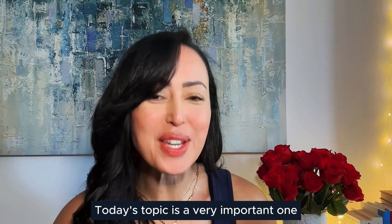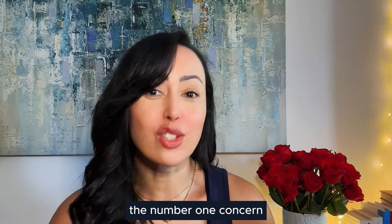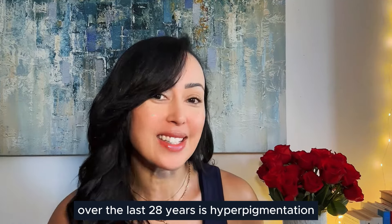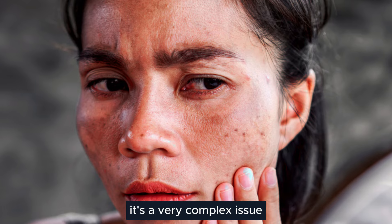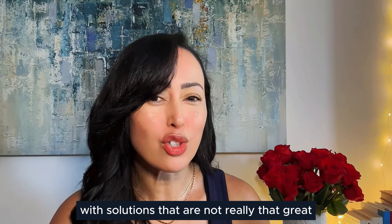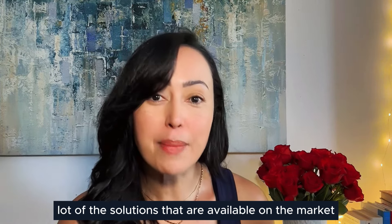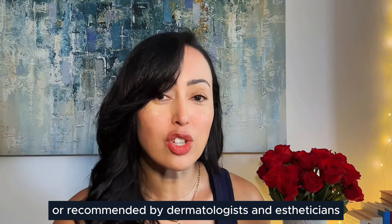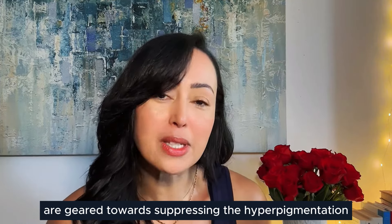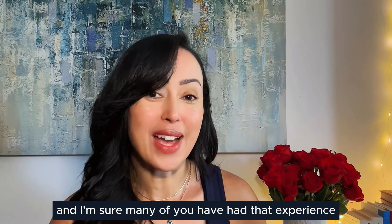Today's topic is a very important one. I think probably the number one concern that I've seen with most of my clients over the last 28 years is hyperpigmentation. It's a very complex issue with solutions that are not really that great. A lot of the solutions available on the market or recommended by dermatologists and estheticians are geared towards suppressing that hyperpigmentation, which can make things so much worse.